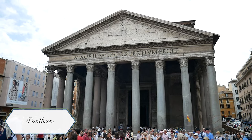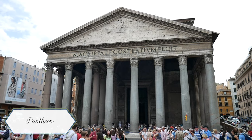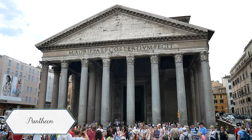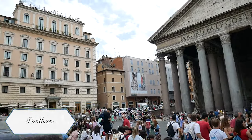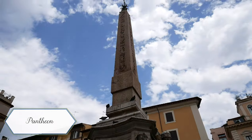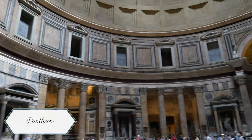After we ate our meal and fled the rain, we continued on to the Pantheon. I really like the Pantheon and the square. There are a lot of really great gelato shops around here as well as good restaurants. It's pretty busy — there are a lot of people. The line to get into the Pantheon wasn't too bad so we did go ahead and go in.